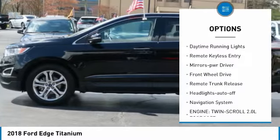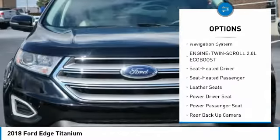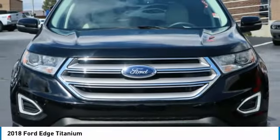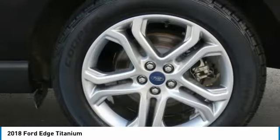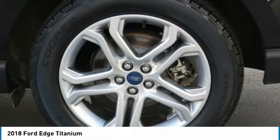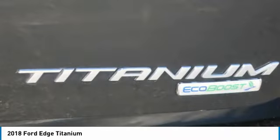Here are some of this vehicle's great options: aluminum wheels, heated side mirrors, traction control, daytime running lights, remote keyless entry, mirror memory, FWD, remote trunk release, headlights auto-off, and navigation system. This vehicle offers reliability and good looks at a great price, so come in and take a test drive today.